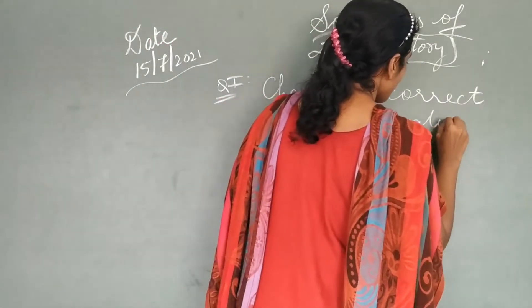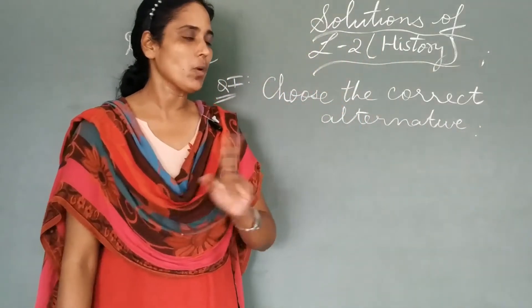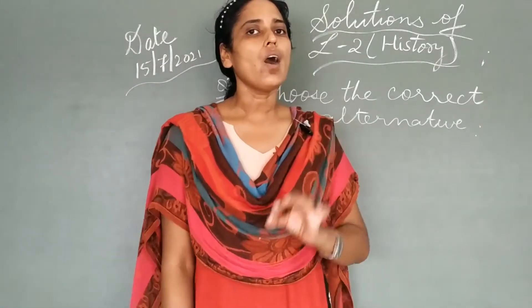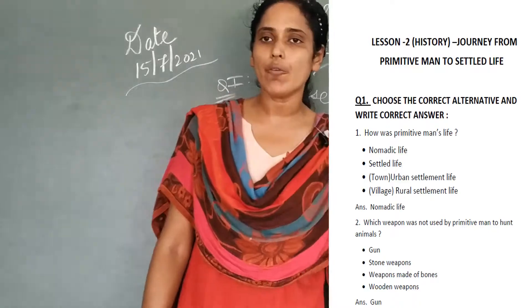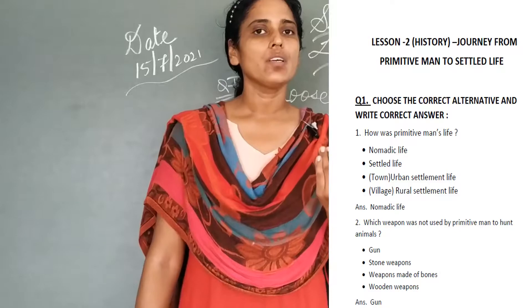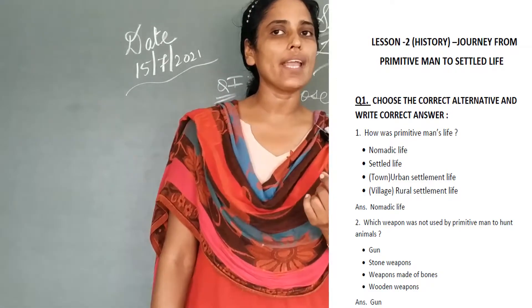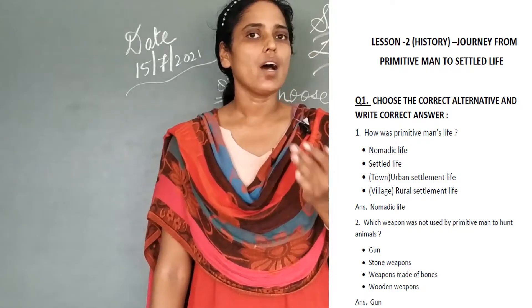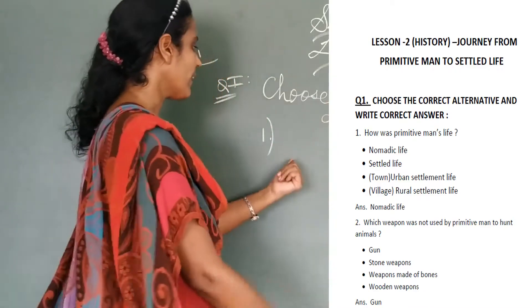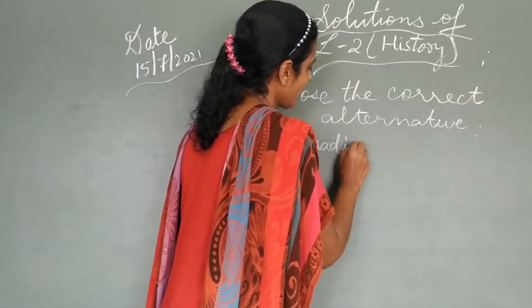No need to write all the alternatives. So the first one goes in this manner. How was primitive man's life? There are 4 options given: first, nomadic life; second, settled life; third, urban settlement life; fourth, rural settlement life. The answer, students, is nomadic life. That is, he was a wanderer. So the correct answer is nomadic life.